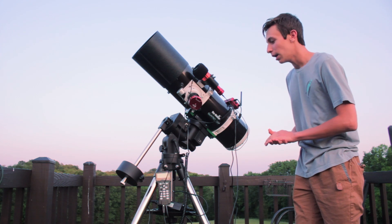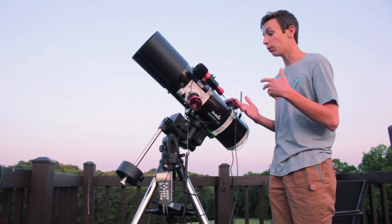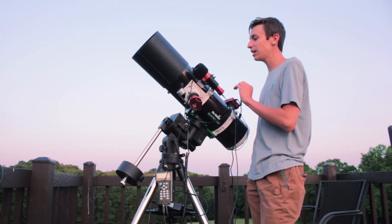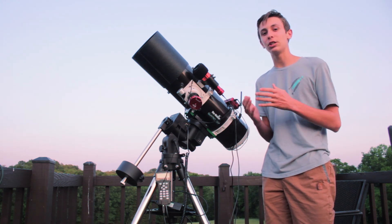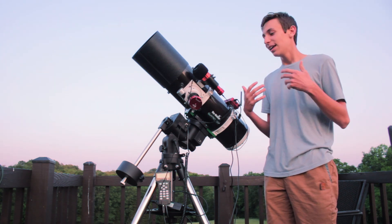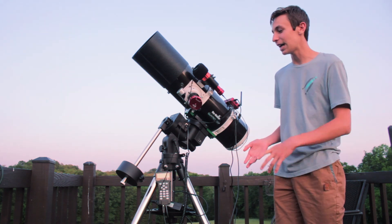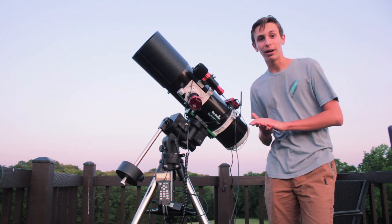Once you get collimation down though, it's kind of like riding a bicycle — once you learn, it becomes second nature. But it is still an inconvenience if you're getting set up late and you forget to collimate. Then you look at your sub and realize your stars are off, and you've got to go outside and try to fix it. That can get pretty annoying, but you get used to it after a while.